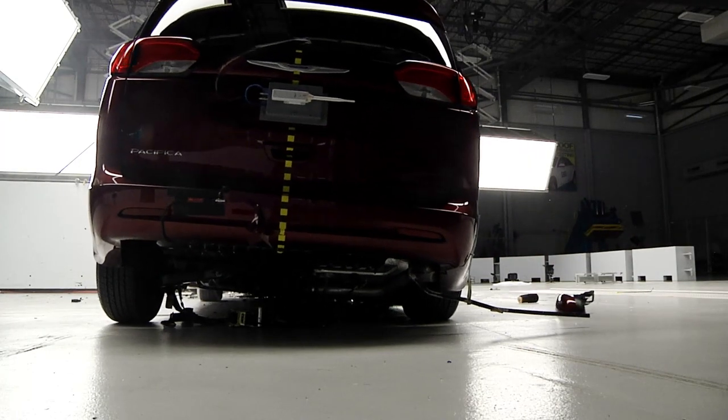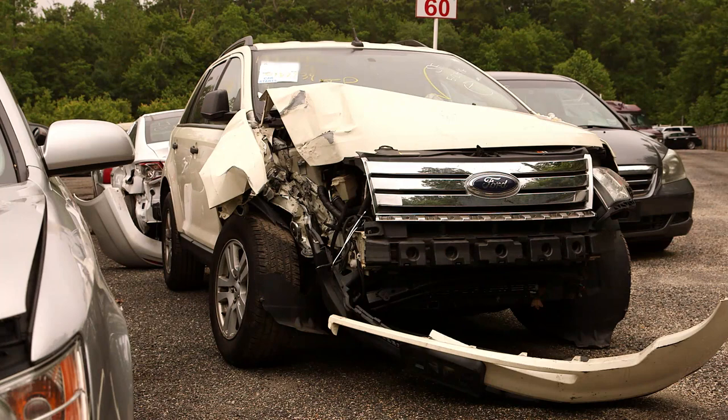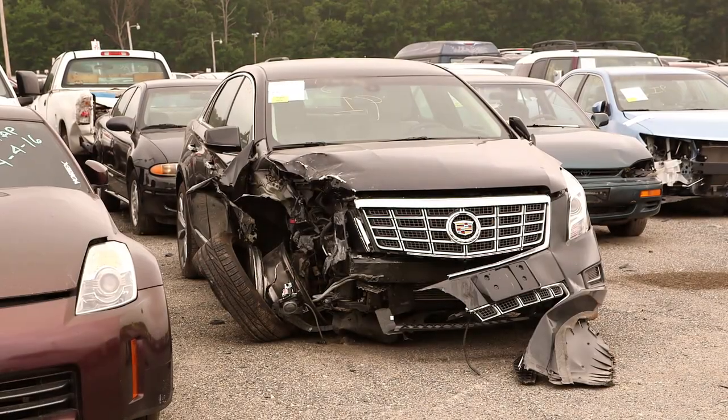The small overlap front crash test involves only crushing a small portion of the front end of the vehicle. It might occur when one vehicle crosses over the center line and crashes into an oncoming vehicle, or runs off the road and crashes into something at the side of the road.